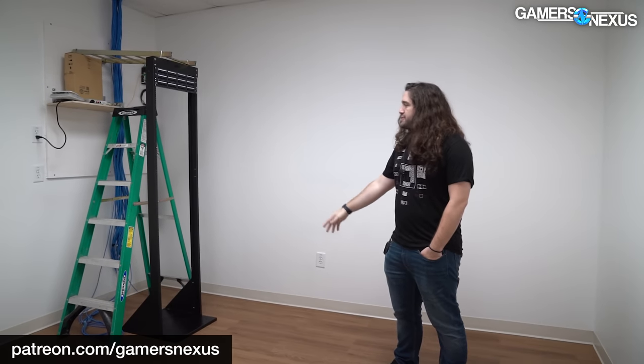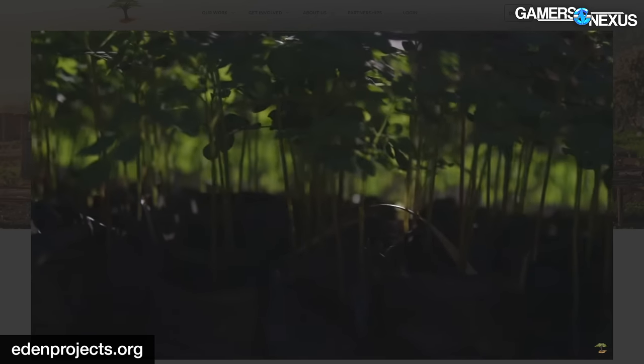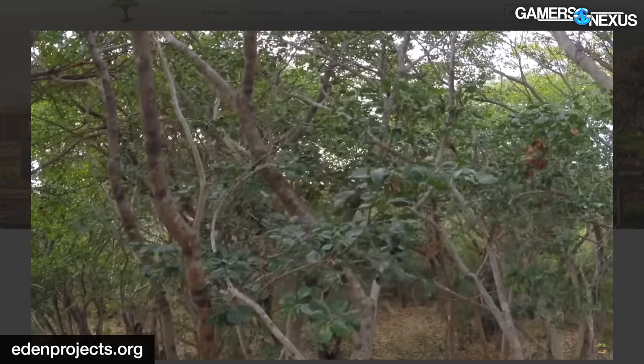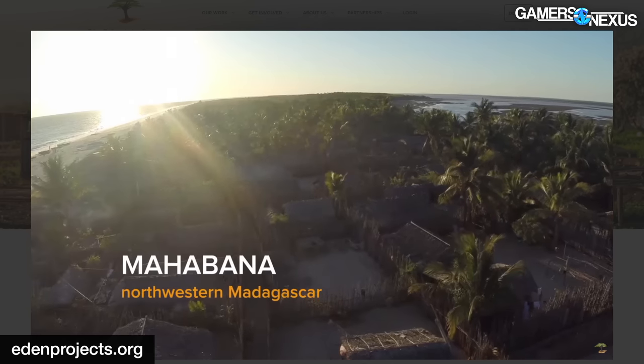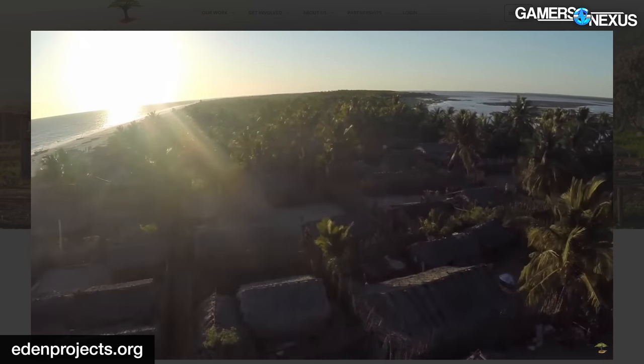For a couple of other small items: we have a new Patreon behind-the-scenes episode covering some internal stuff in the building, talking about the server room — that's on Patreon if you're curious. We also still have the charity drive going for Eden Reforestation Projects. They help employ people who are in need of jobs by employing them to plant trees and maintain forests.